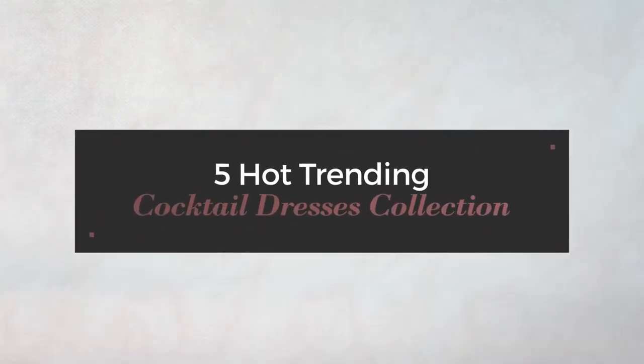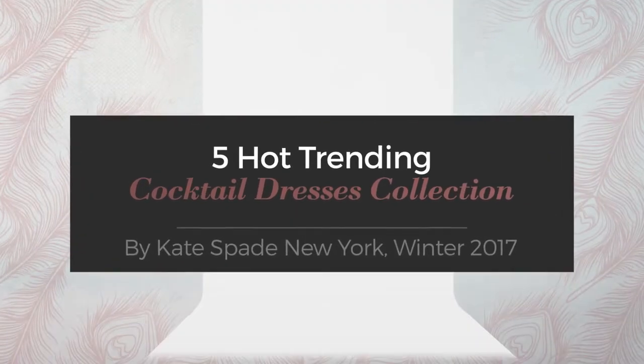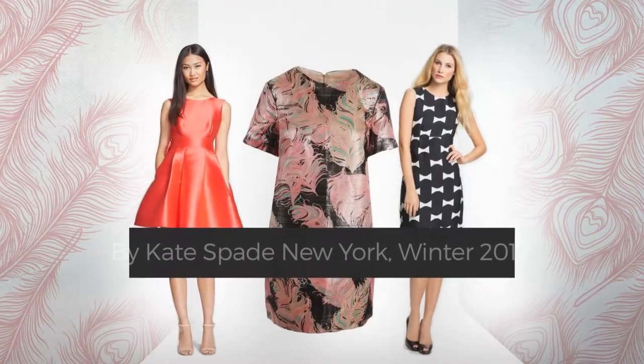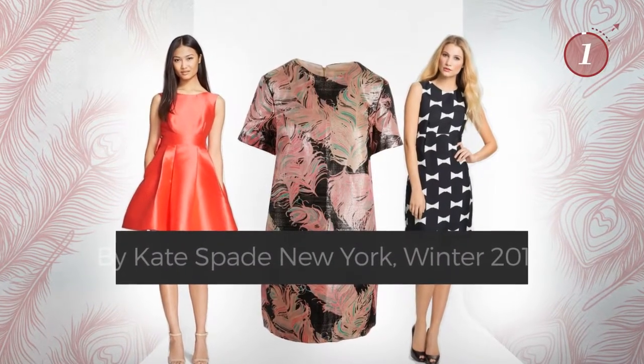5 Hot Trending Cocktail Dresses Collection by Kate Spade New York, Winter 2017. At any time, click the circle and get the details about your favorite dress.